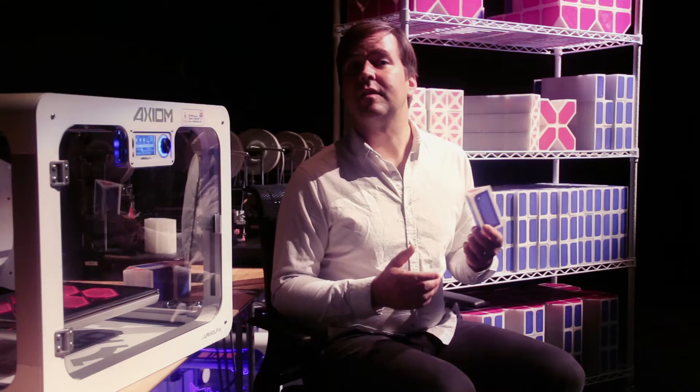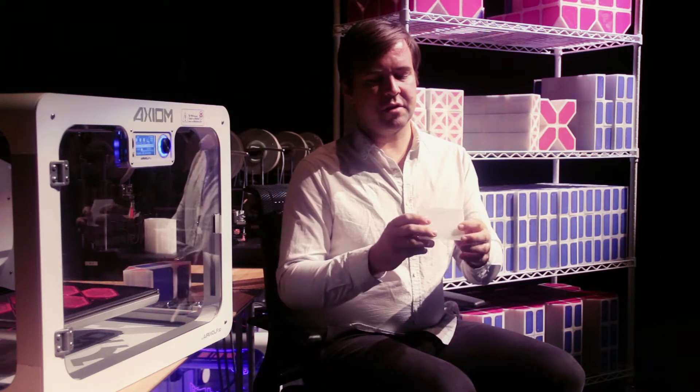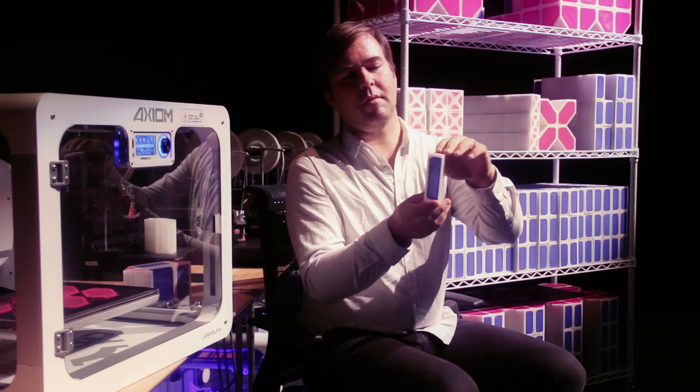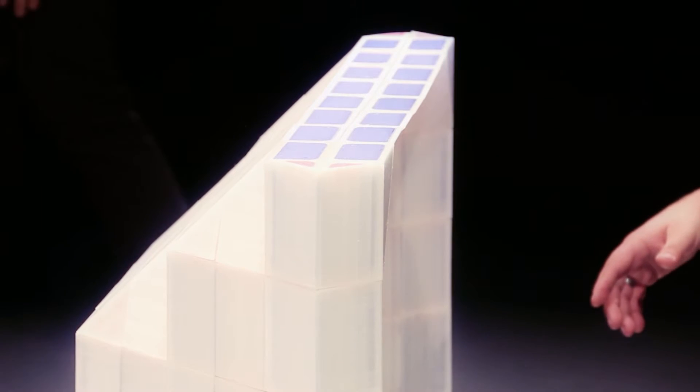3D printing also allowed the pieces to be very light because they're very thin. It allowed us to use beautiful materials like PLA that have a kind of translucent quality so that you can see the colored piece inside. The units are made of both colored and natural PLA, and we wanted to be able to show the colors through the translucent material.